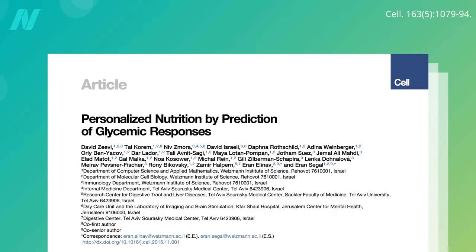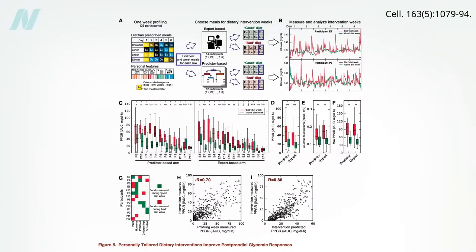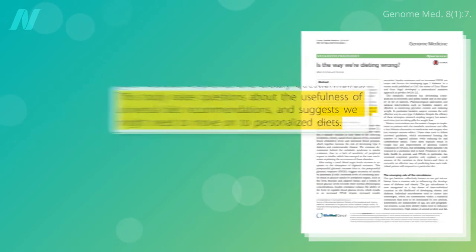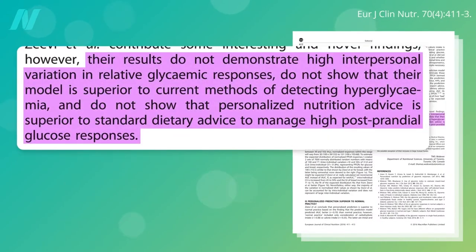What about the famous study that purported to show that personally tailored dietary interventions could improve blood sugar responses to the extent that some commentators said it raised questions about the usefulness of universal dietary recommendations? But if you actually read this study, it turns out their results do not demonstrate high interpersonal variation in relative blood sugar responses, do not show that their model is superior to current methods of detecting high blood sugars, and do not show that personalized nutrition advice is superior to standard dietary advice to manage high blood sugar responses after meals.